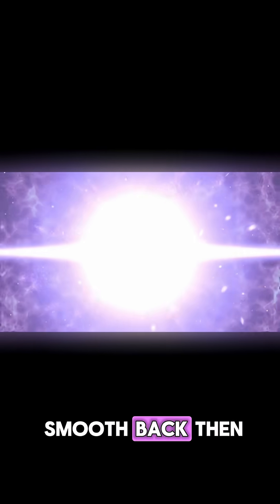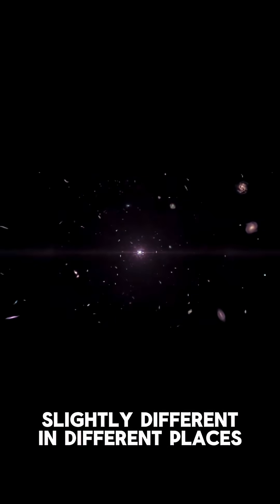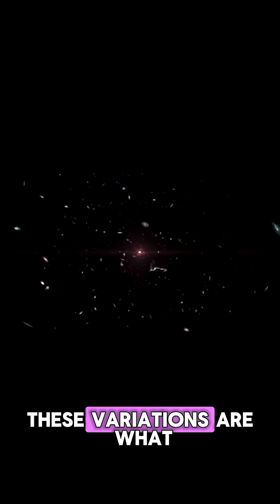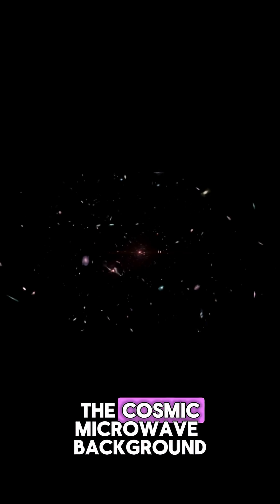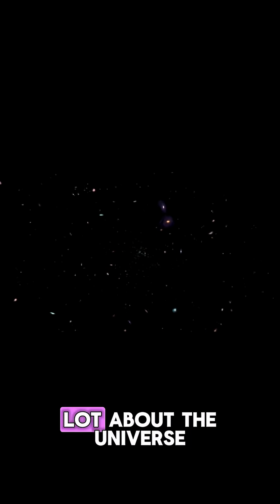But there's an issue. The universe wasn't perfectly smooth back then. There were tiny variations in density that caused the light to be slightly different in different places. These variations are what we see today as the cosmic microwave background, and by studying them we can learn a lot about the universe.